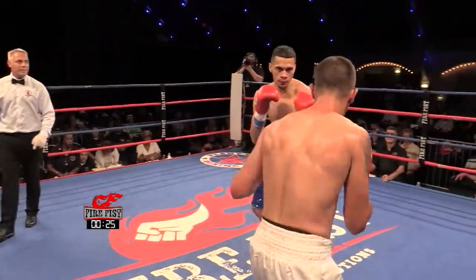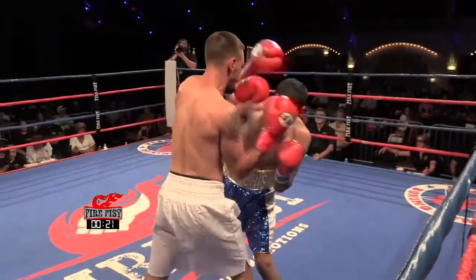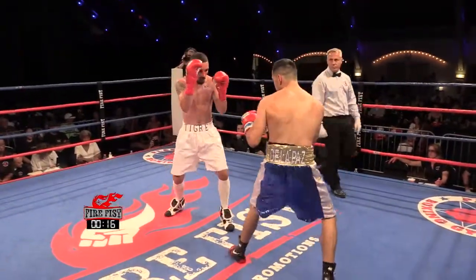Yanez keeps going to the corners. Ramon is keeping the pressure on, though. Good, exciting fight so far. Exciting first round.